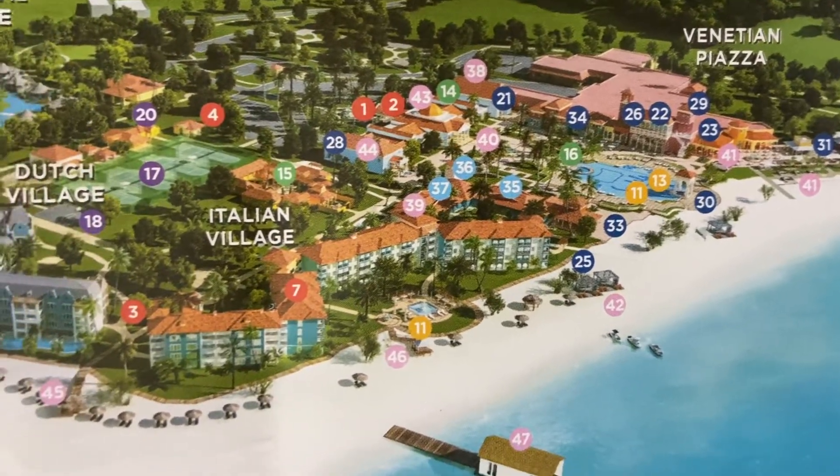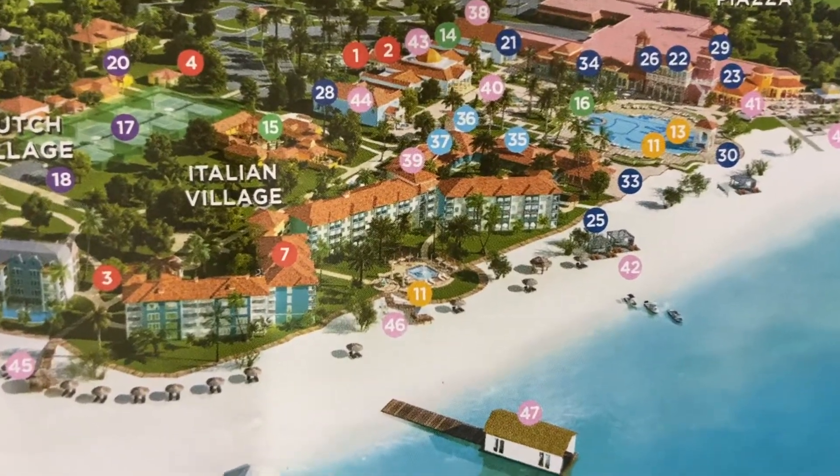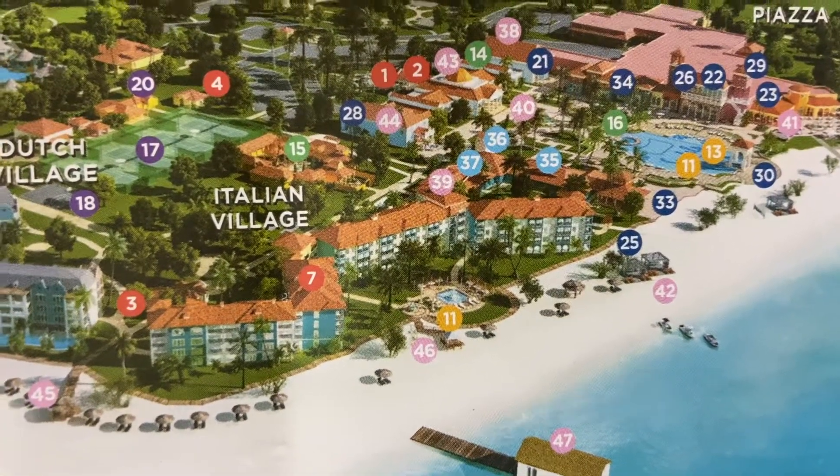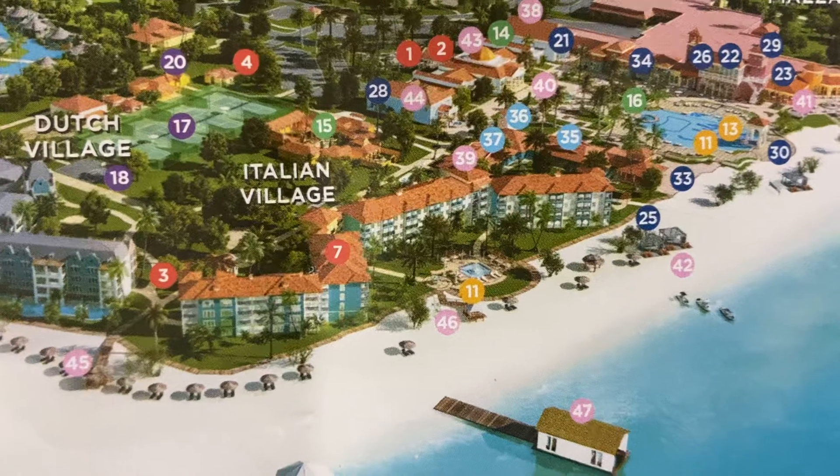This is the Italian village. This is where we stayed when we were there in January. Our room was about midway between where the 35 and the 25 are.